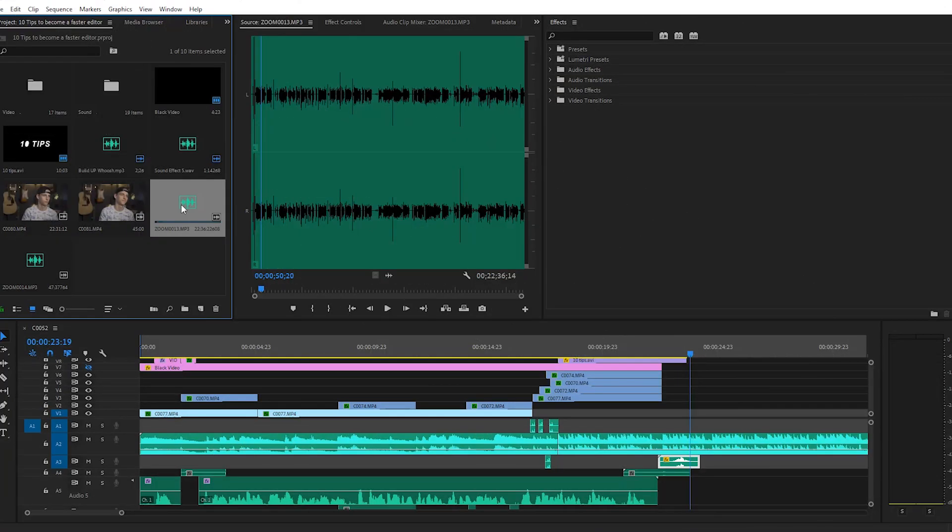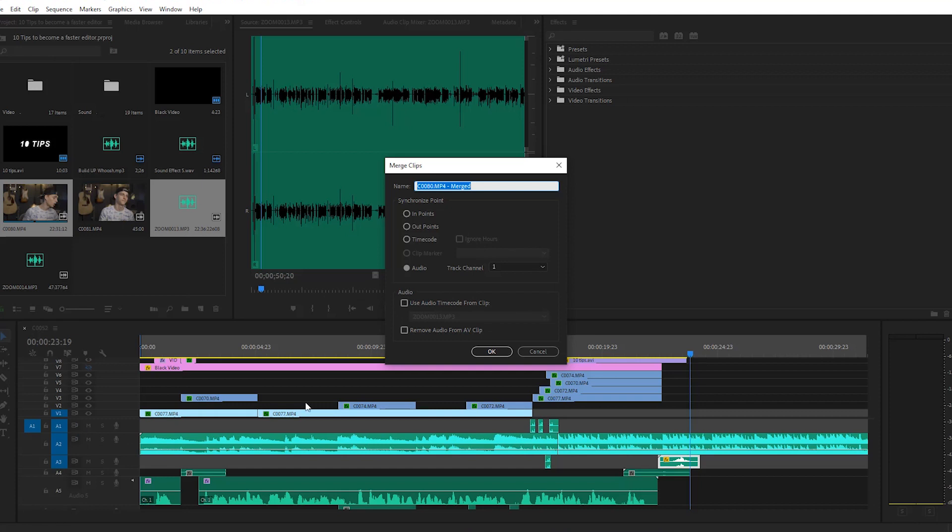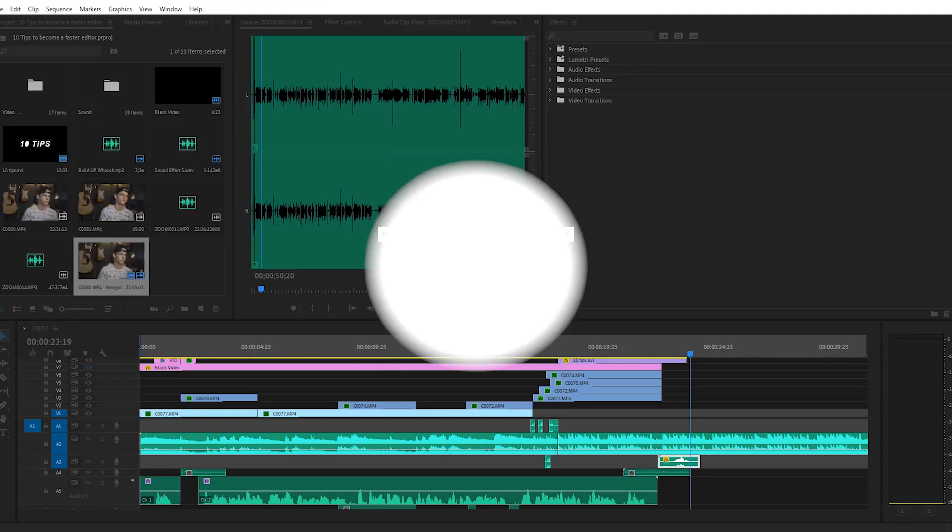If you record audio externally and not with your camera, instead of taking the time to sync up the audio by lining up waveforms manually, Premiere Pro can automatically sync up the audio for you. It doesn't always get it right, but most of the time it does get it spot on, and this will help save you a lot of time.